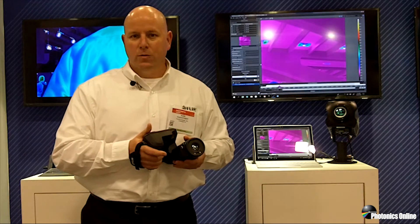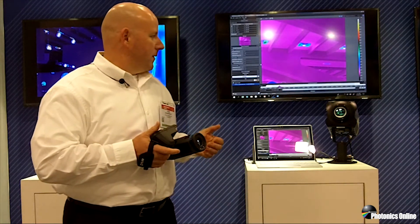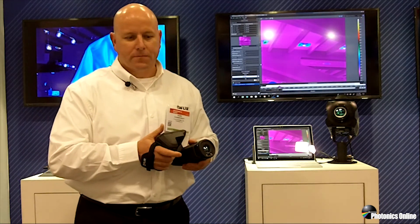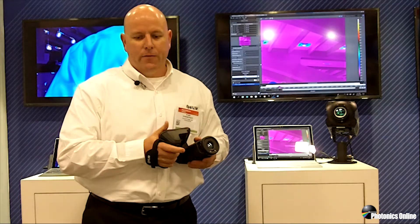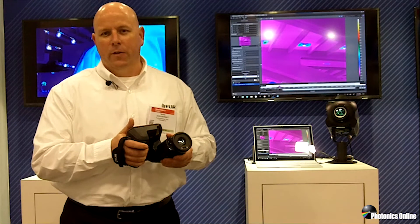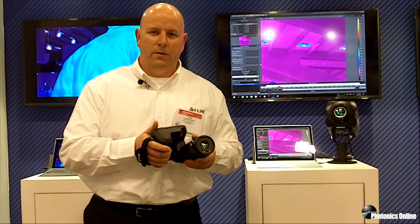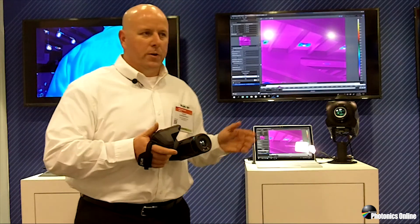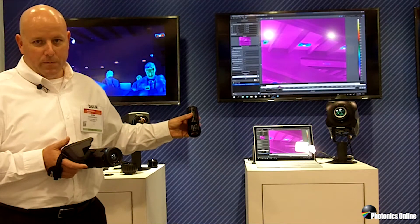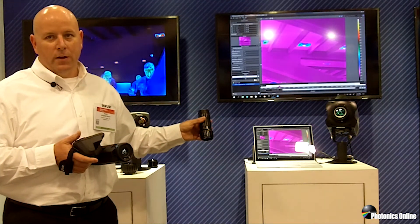The third S is spatial resolution. Our cooled cameras generally offer higher pixel count than uncooled, although we do have megapixel in both now, and we have better or higher performance optics for the cooled cameras. With uncooled cameras, I can do everything from 25 microns per pixel microscopes to about a six degree field of view telescope. With the cooled cameras, I can get down to about four microns per pixel with the microscope and less than one degree horizontal field of view with the telescopes.